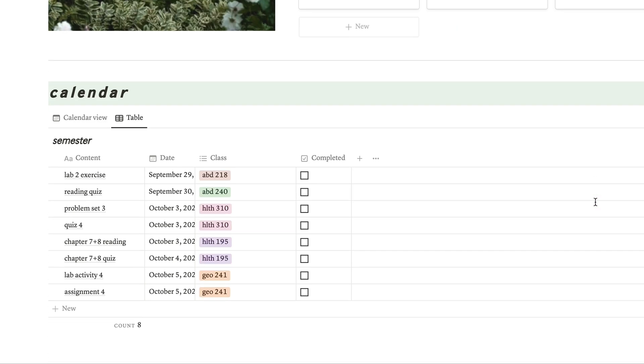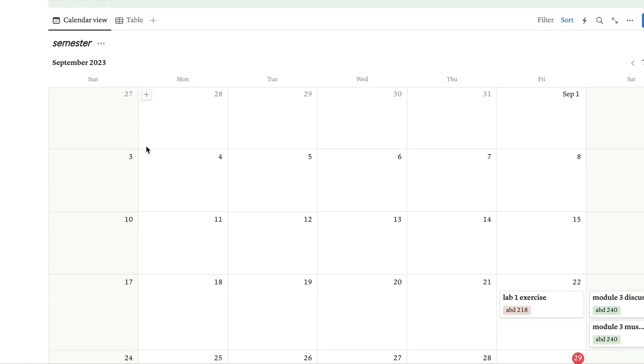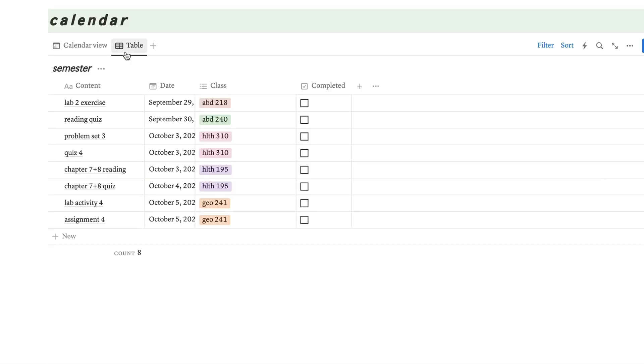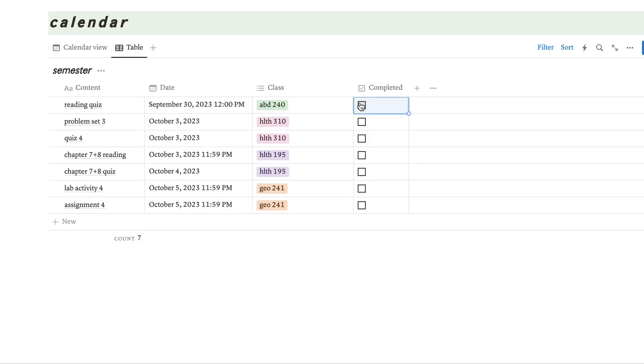If you scroll down, there's a calendar section. You can view it two ways — a full calendar view with all due dates, or a table view. I like the table better because it helps me visualize more easily. I have all coursework due within the next week or so listed here, with the content, due date, and class name. Everything is color coordinated by class, and when I complete something I just click it and it's done. That's basically the gist of my academic Notion page — I mainly wanted to show you guys what I use the most, which is the university tab.